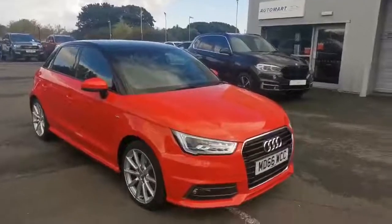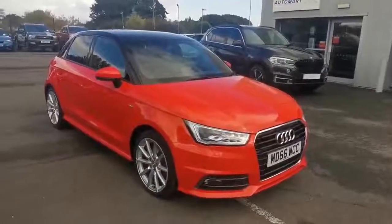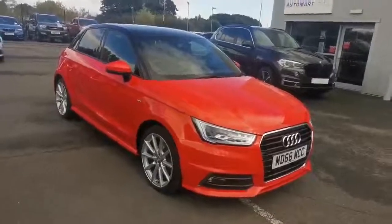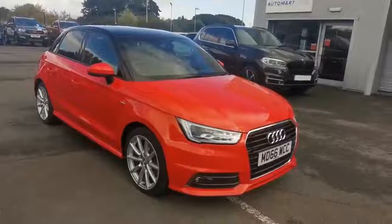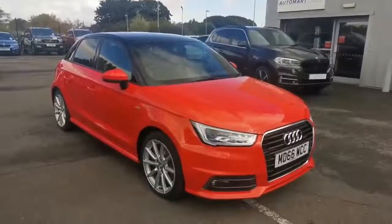Hi guys, Mike at Southport Automat again. Next car today is a 2016 66 Audi A1 S-Line Diesel Auto 5-door. Very, very rare car — I can't see an awful lot of them advertised, certainly not with this mileage: 13,200 miles.